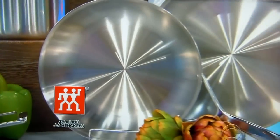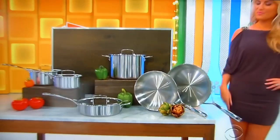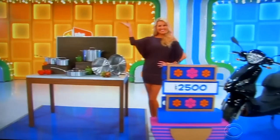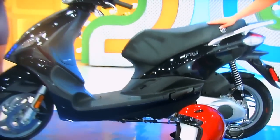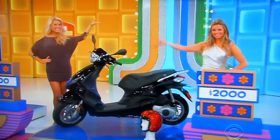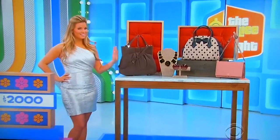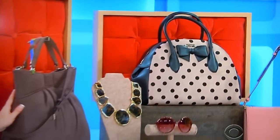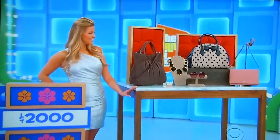First, this 10-piece cookware set has a stainless steel interior and exterior plus a three-layer aluminum core. It includes two frying pans, two saucepans, and more from Zwilling J.A. Henkels. Second, this Von Biangio Fly 150 motor scooter is equipped with a 150cc engine and electric start — helmet included. Third, exude sophistication wearing these Kate Spade accessories: a satchel with leather trim and gold-plated hardware, two leather handbags, one gold-plated tortoise necklace, and a vintage-style pair of sunglasses.